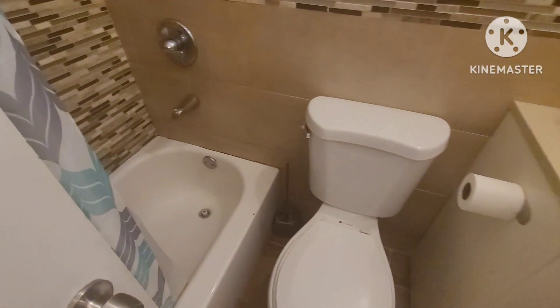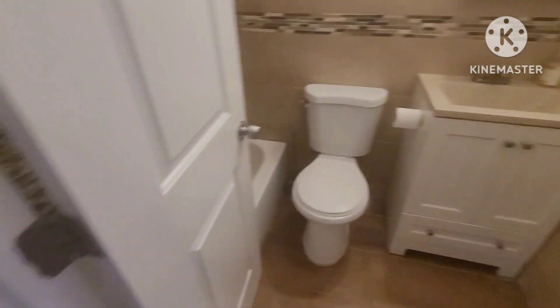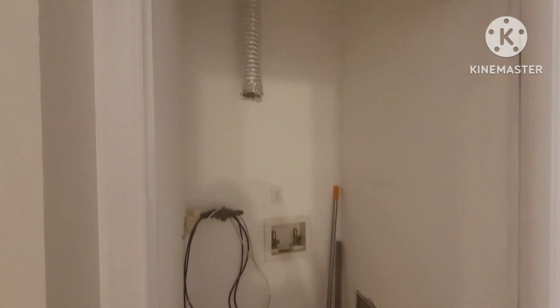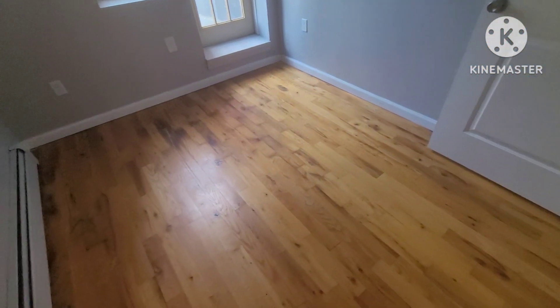The bathroom has a tub, toilet, and sink. Then we have a closet — this is actually a laundry closet where you'd put a stackable unit if you wanted to. Continuing forward, we have our first bedroom for this apartment.